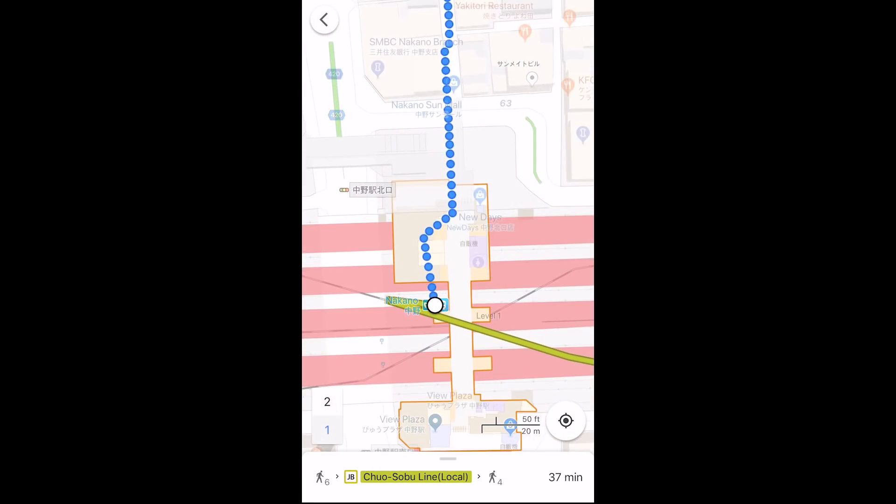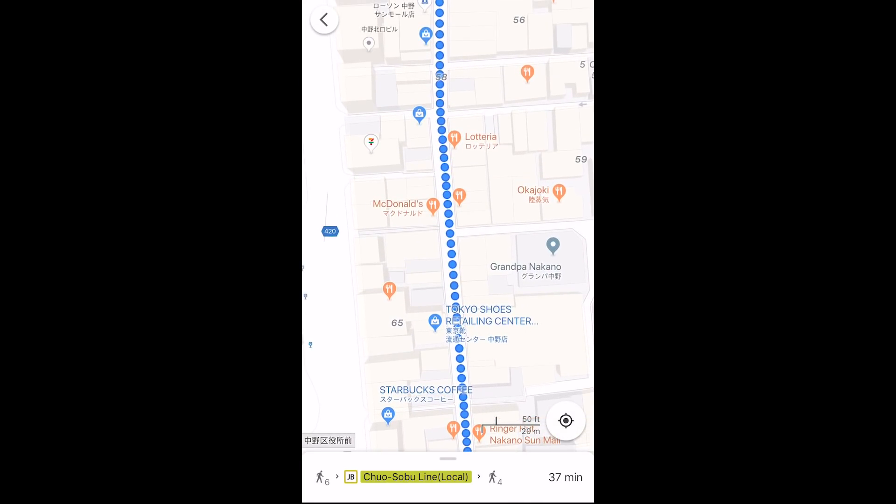And if you ever get turned around, you could always use your current location to find your way to wherever you're going.